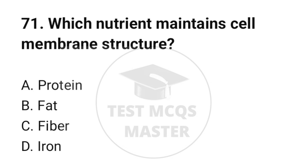Question number 71. Which nutrient maintains cell membrane structure? The correct option is B: Fat.